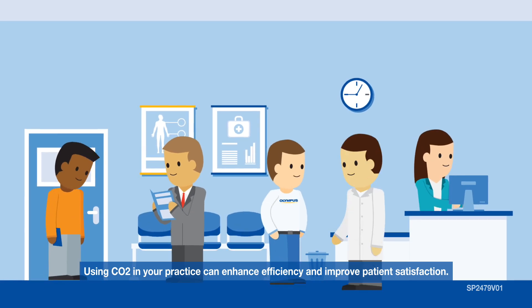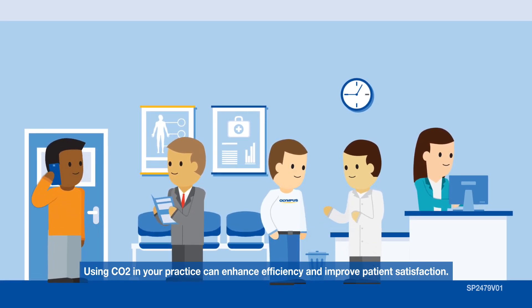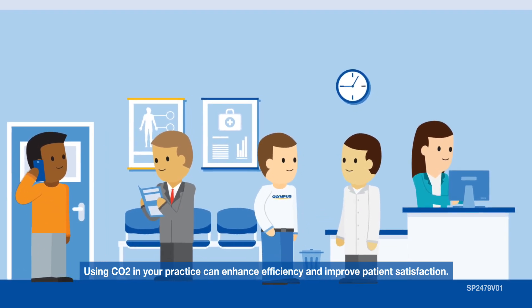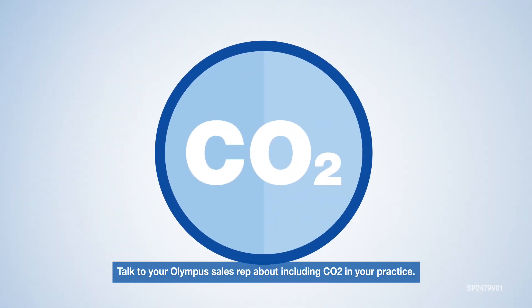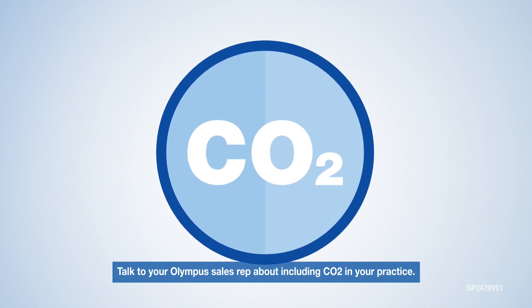With decreased recovery time and increased patient comfort, using CO2 in your practice can enhance efficiency and improve patient satisfaction. Talk to your Olympus sales rep about including CO2 in your practice.